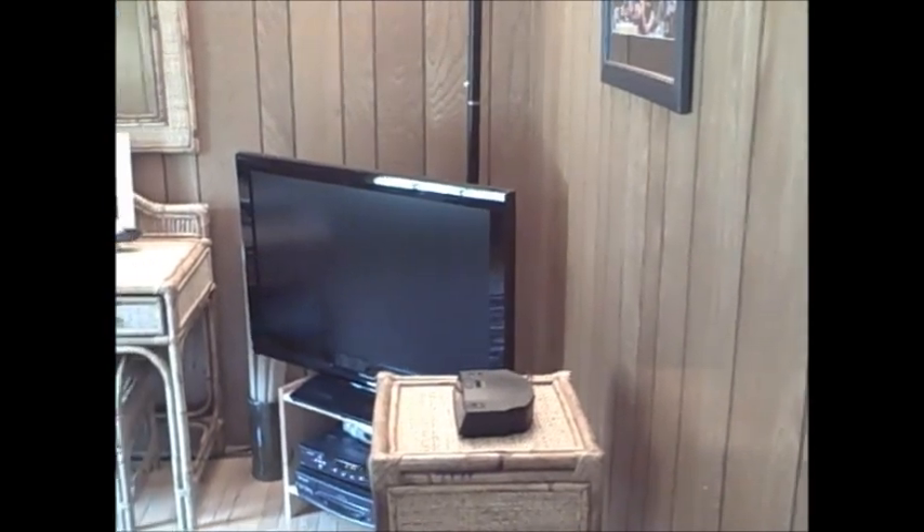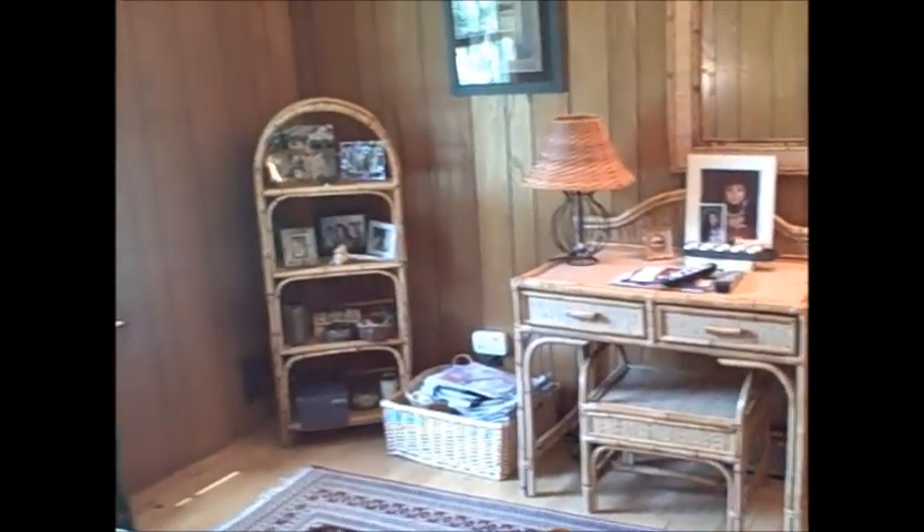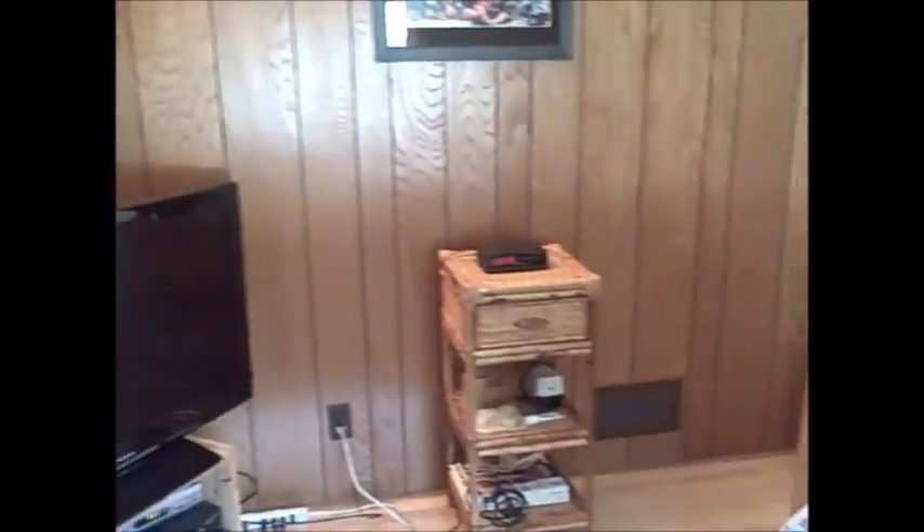The fourth bedroom on the main floor is paneled and could also be used as an office or a den. In addition, we have some good storage and a utility room behind here.